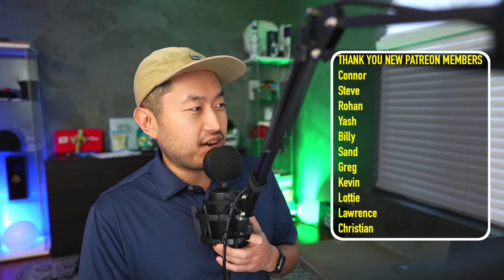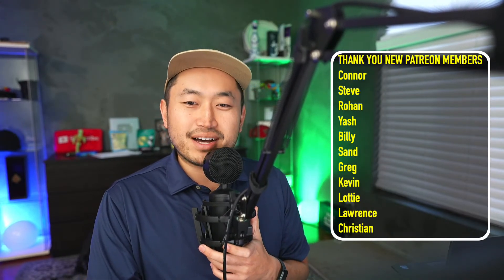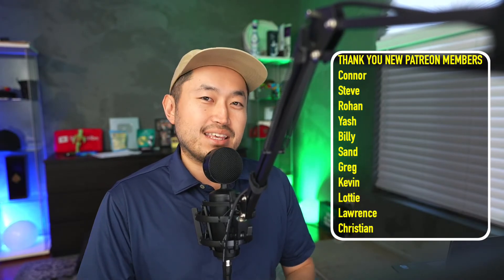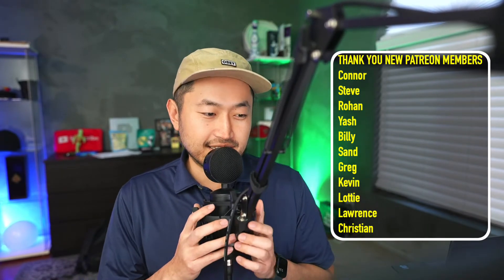Thanks for watching another stream, thanks for watching another video. My name is Dennis and I love talking about Tesla hacking as I like to call it — basically just getting the best deal on a Tesla at the best possible price, or getting really good financing on your Tesla.